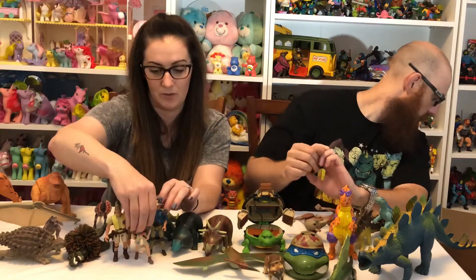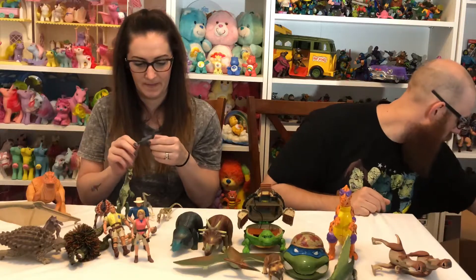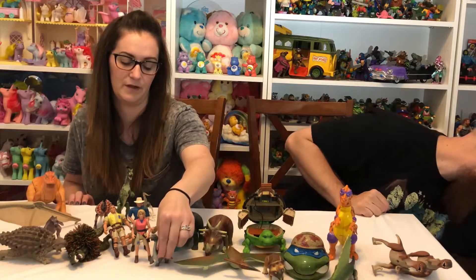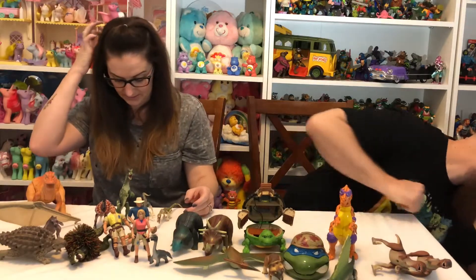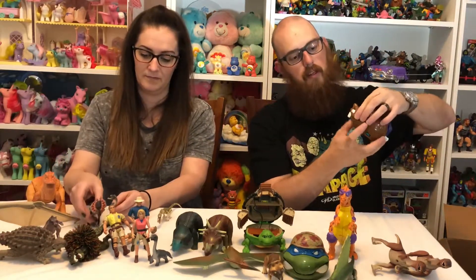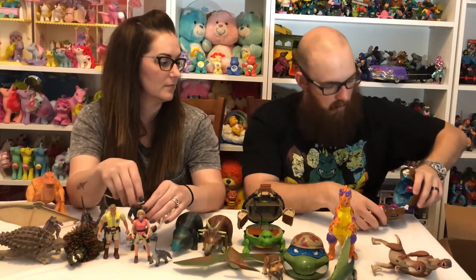I think there are a couple more items. These little tiny figures look like they're actually the size that came with the larger figures in the line. There's one bag left — and it looks like we have a Bebop Teenage Mutant Ninja Turtle playset as well.